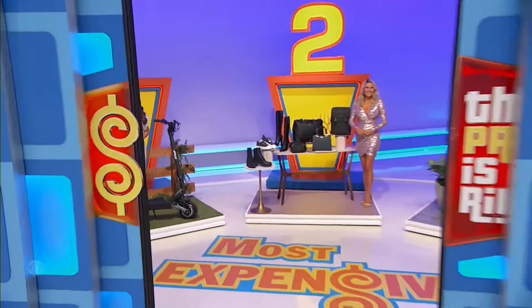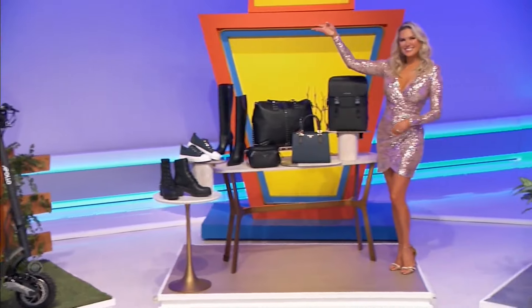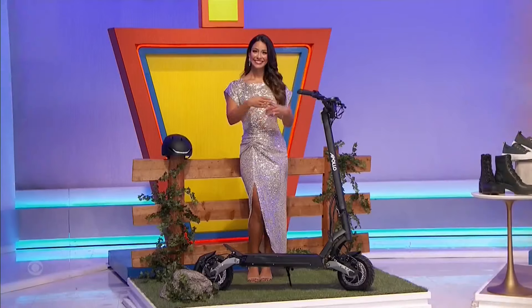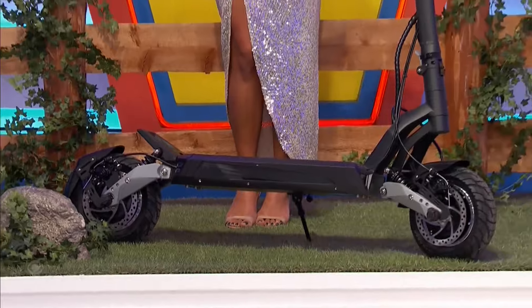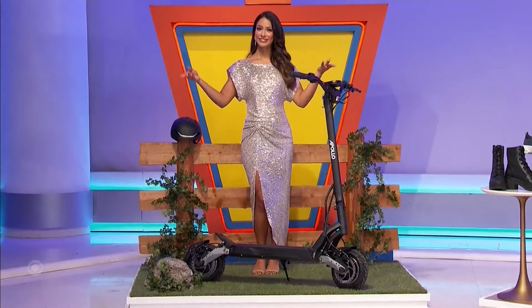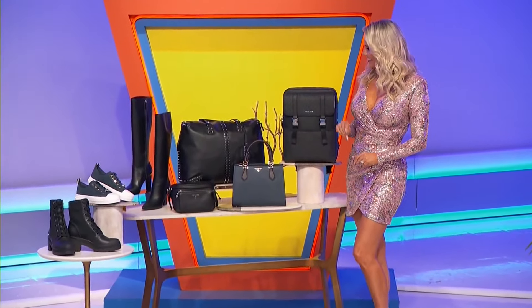Back here it's a fun electric scooter, designer shoes and bags, and then for the kitchen it's a new rain. First, with up to a 50-mile range, this electric scooter has a dual motor drive and can reach up to 41 miles per hour. A smart helmet is included. A collection from Michael Kors features a canvas backpack.